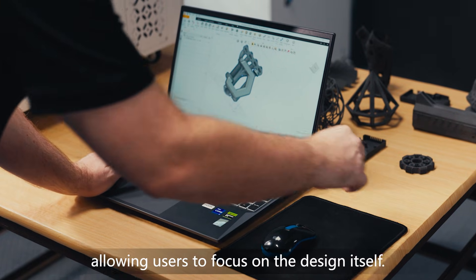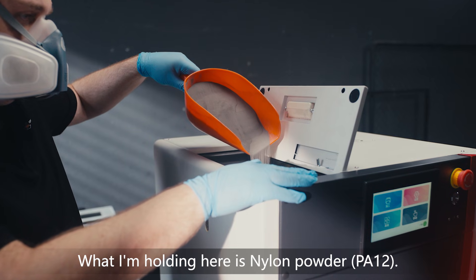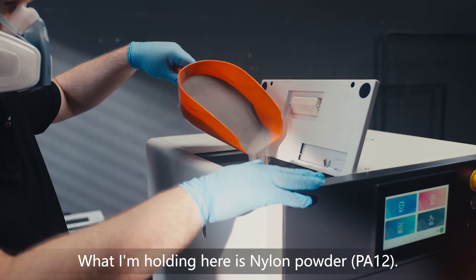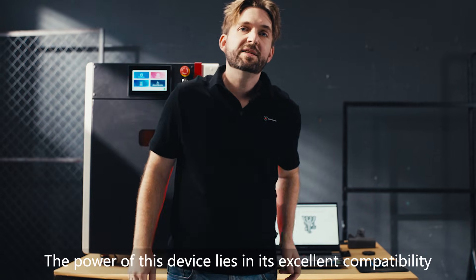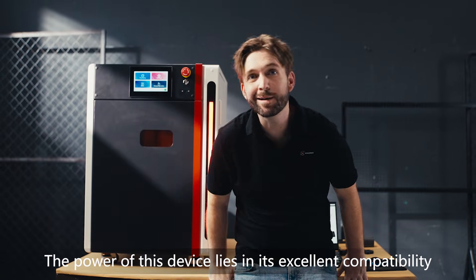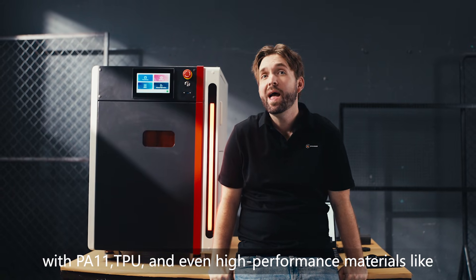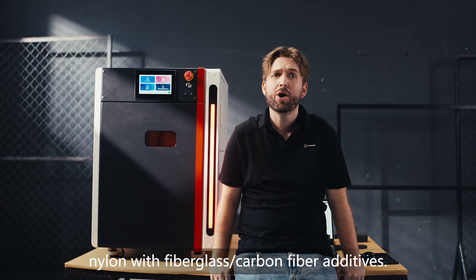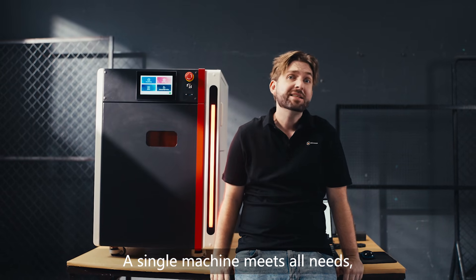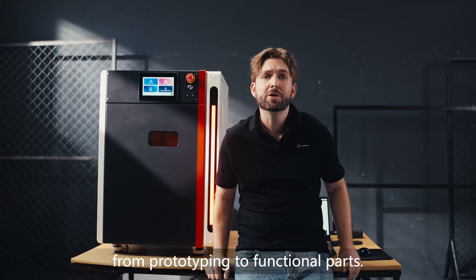What I'm holding here is nylon powder, PA-12. The power of this device lies in its excellent compatibility with PA-11, TPU, and even high-performance materials like nylon with fiberglass and carbon fiber additives. A single machine meets all needs, from prototyping to functional parts.